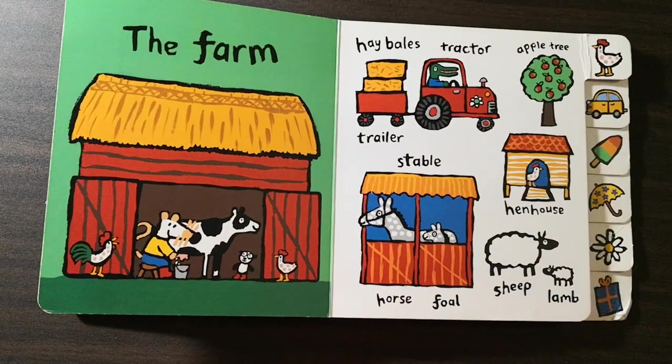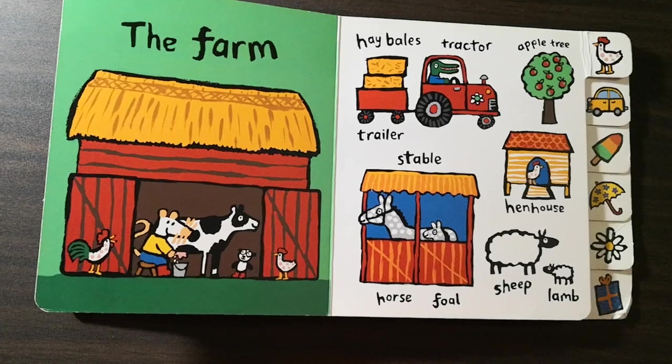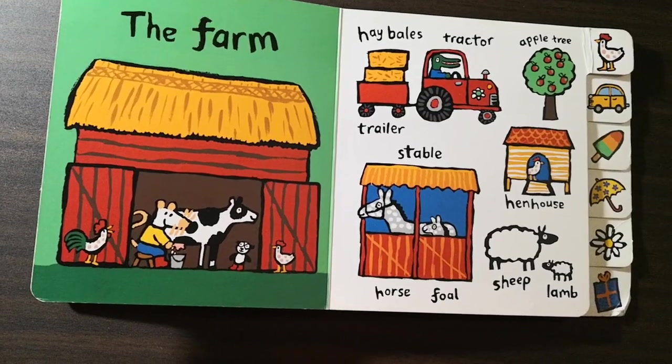The farm. Hay bales. Tiller. Tractor. Apple tree. Stable. Horse. Foal. Henhouse. Sheep. Lamb.